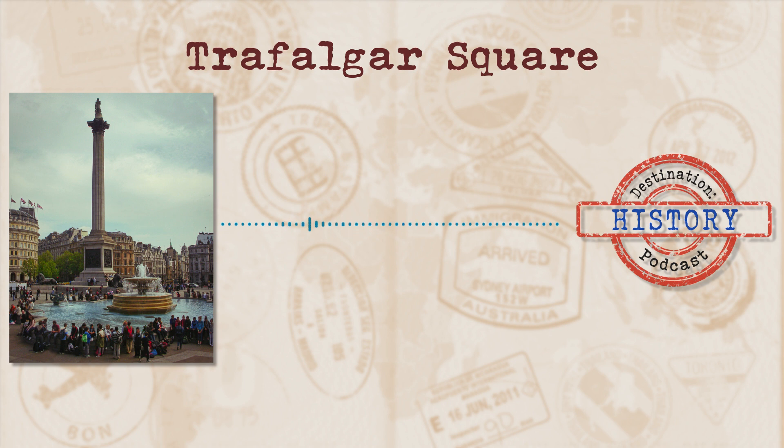Welcome to Destination History, where we tackle interesting and fascinating places and take a stroll through the history behind them. Today's destination is a central meeting place often called the centre of London. Always known as a place to meet and even hold protests, this spot has seen many changes yet has stayed relatively the same. Decorated by a statue in each corner, this destination has definitely stood the test of time. Join me as we take a look at today's destination: Trafalgar Square.